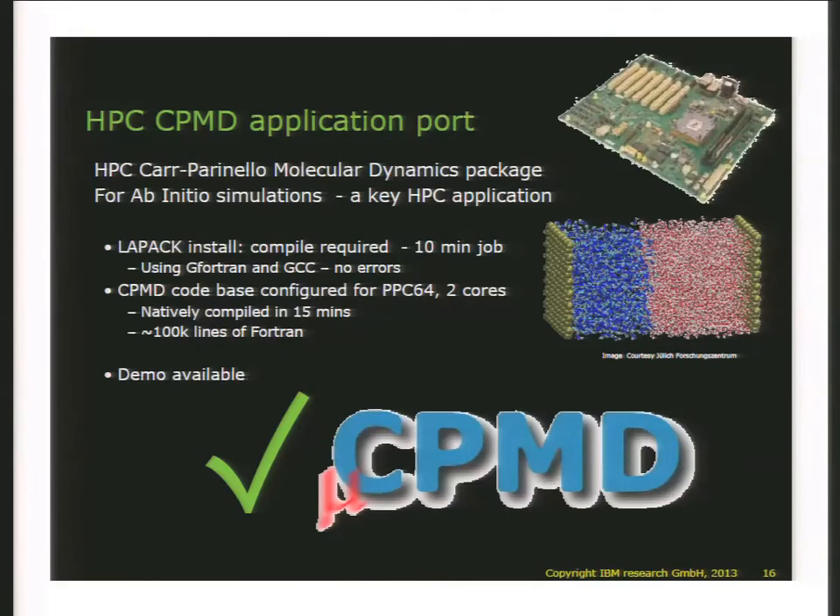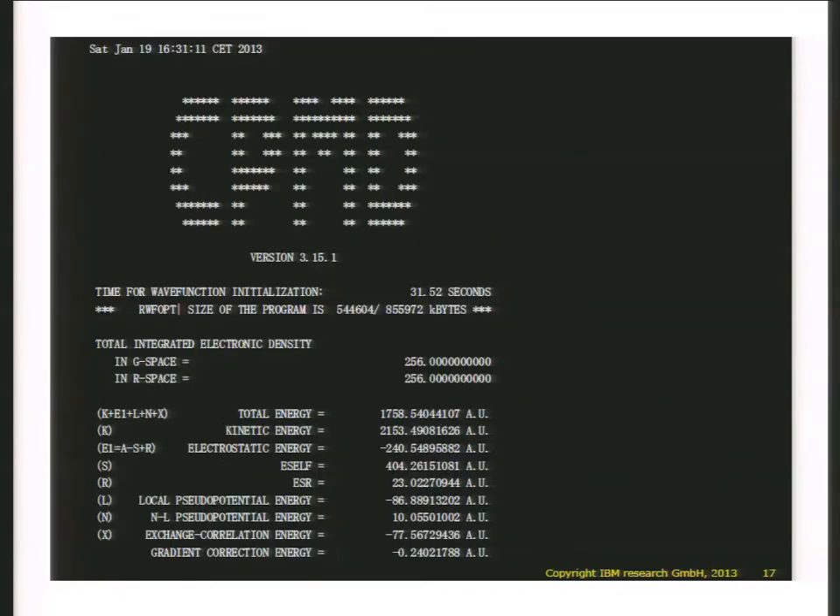Since Zurich Research Lab is also the home of CPMD — Car-Parrinello Molecular Dynamics — we ported that as well. It's written in G Fortran and GCC. We did a native compile in 50 minutes of 100K lines of Fortran, no issues and it just runs. The most important part of this screenshot is this number: 256 dot and then many zeros. That is a number that is only correct when the floating point unit actually works — when it is truly IEEE compliant. So the fact that it runs is great, but it also generates the right results on this part.